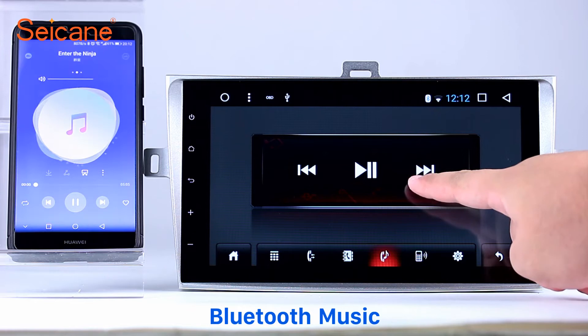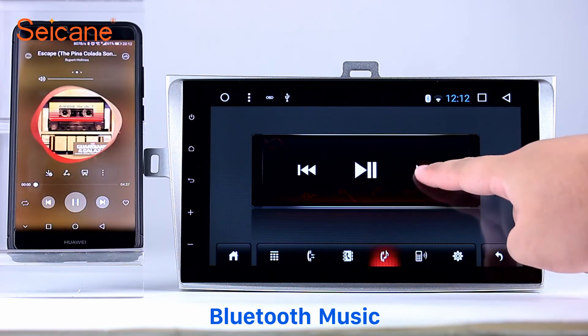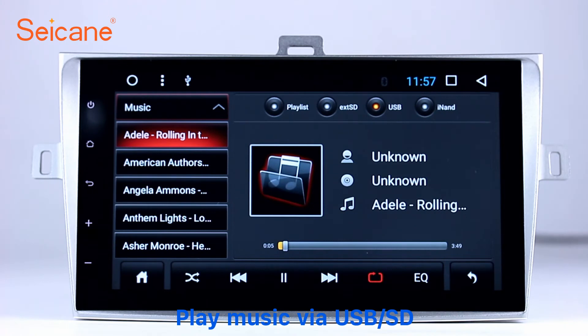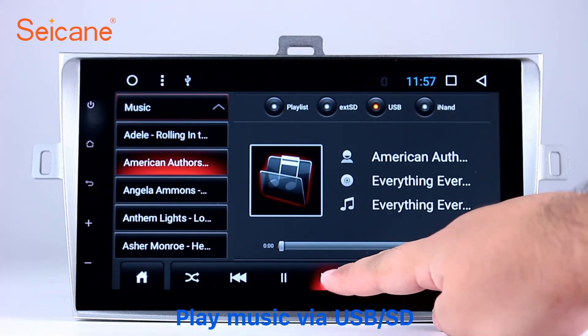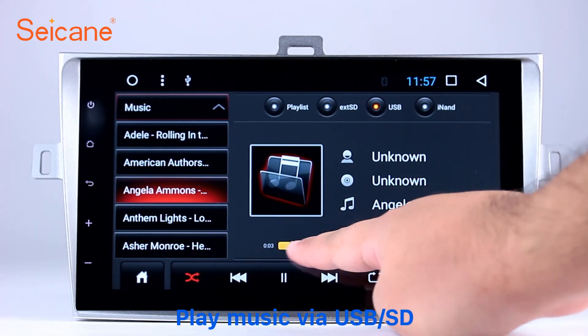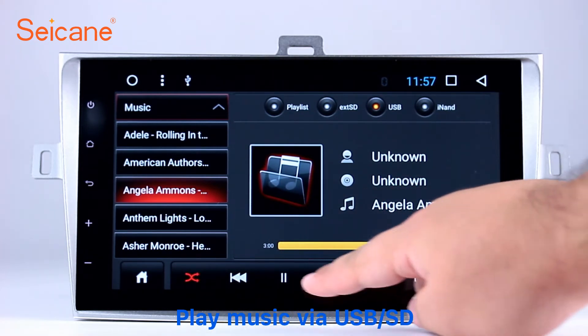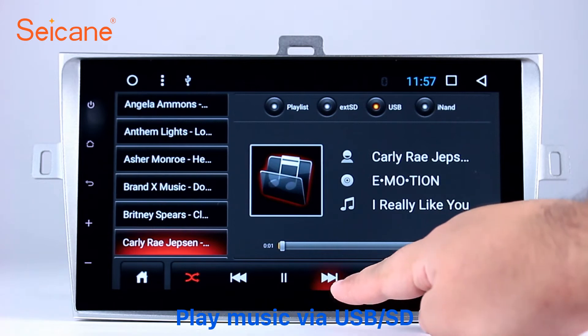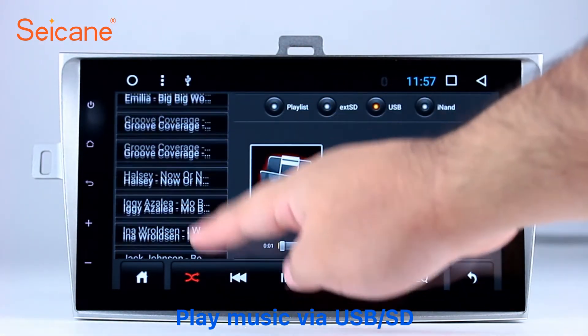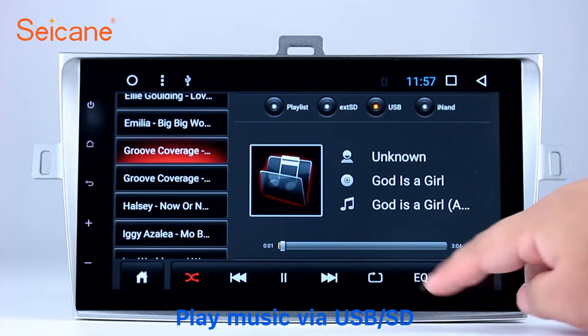You can operate on both your phone and the unit. Insert a SD card to the unit. Then you can play media files from it. You can listen to songs freely. The digital signal processing systems and built-in equalizer make it possible for you to enjoy perfect audio sound.